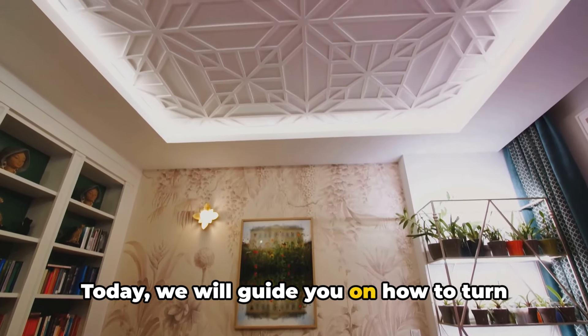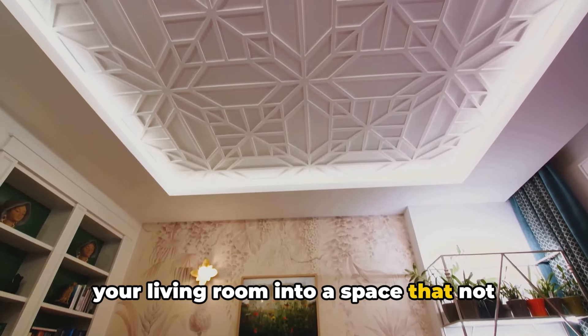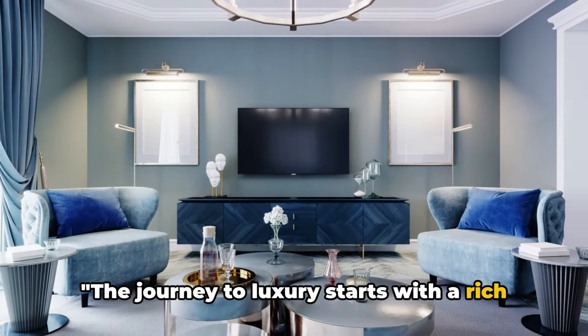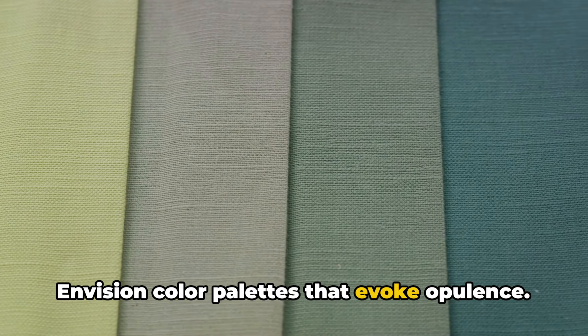Today, we will guide you on how to turn your living room into a space that not only looks luxurious, but also feels like a sanctuary of comfort and elegance. The journey to luxury starts with a rich color palette and sumptuous fabrics. Envision color palettes that evoke opulence.